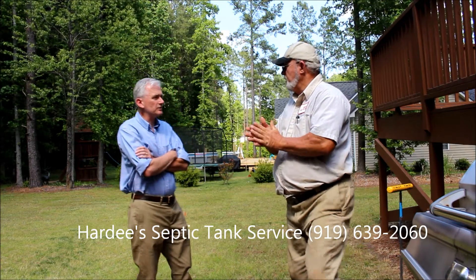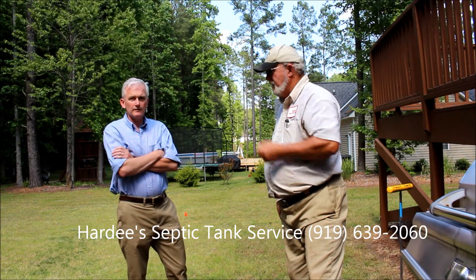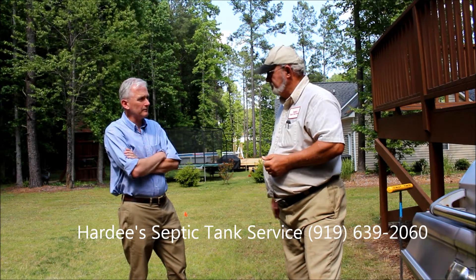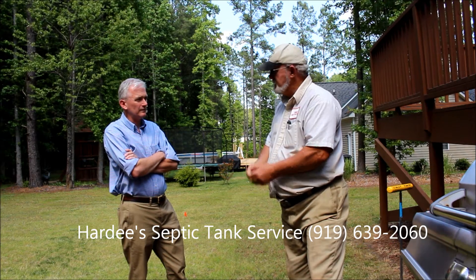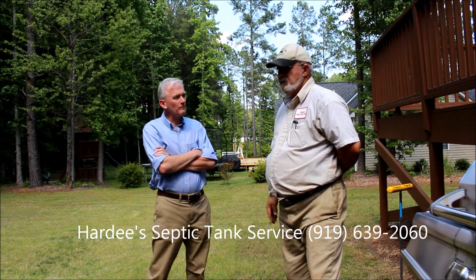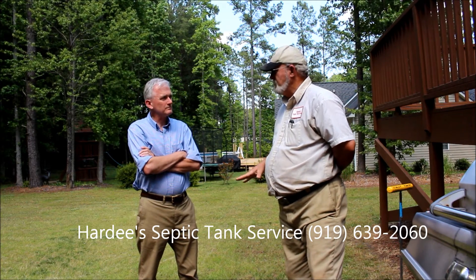If somebody needs their tank pumped or their septic tank inspected, contact Bill Hardy of Hardy Septic Tank Service at 919-639-2060. They handle all of Harnett County, all of Johnson County, and the southern half of Wade County.